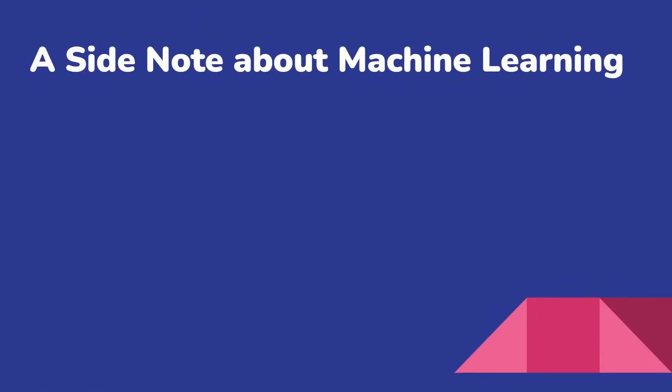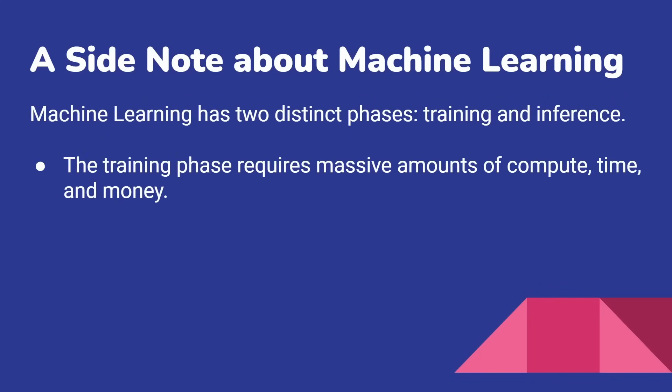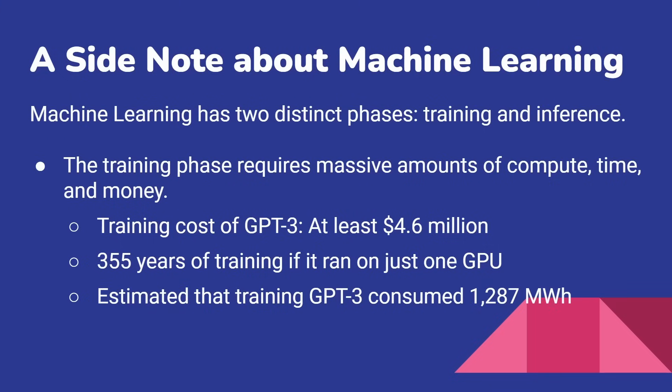Let's just talk about machine learning for a second. Machine learning has two distinct phases: training and inference. The training phase requires massive amounts of compute, time, and money. For example, these were numbers from when GPT-3 was trained — at least $4.6 million to train GPT-3. 355 years of training if you ran it on just one GPU, or if you ran it on 355 GPUs, it would take a year. Of course, they did it on even more than that, and it's estimated to have consumed 1,287 megawatt hours of energy to train GPT-3. This is basically where they suck in the entire internet and train the model — a big, expensive process.